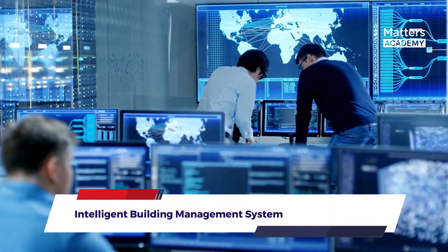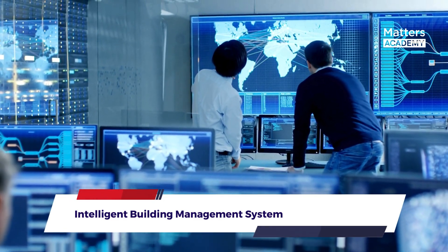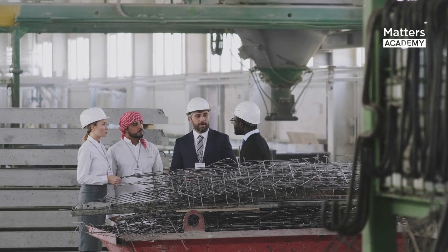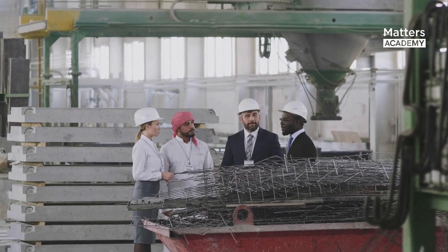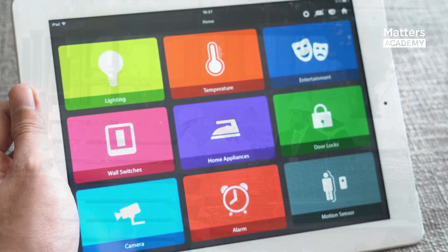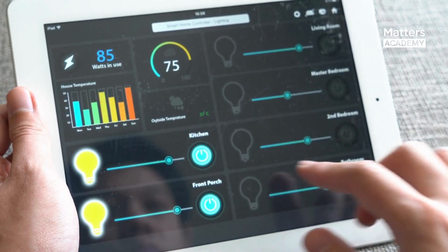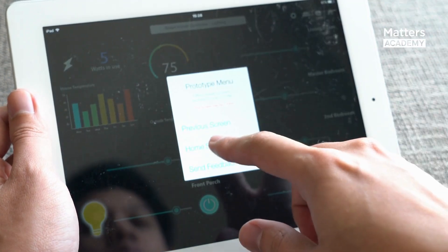Intelligent Building Management System: The Shanghai Tower embraces cutting-edge technology through its Intelligent Building Management System. This sophisticated system optimizes energy efficiency, monitors and controls various building functions, and enhances occupant comfort. It integrates real-time data analysis, sensors, and automation to regulate lighting, ventilation, and other systems based on occupancy levels and environmental conditions. By dynamically adjusting these factors, the tower minimizes energy waste while ensuring a comfortable and productive environment for its occupants.